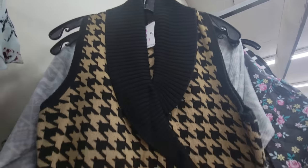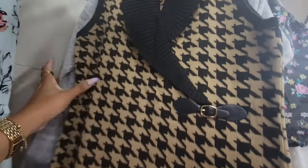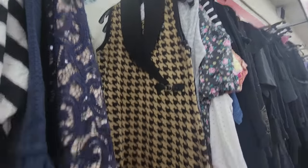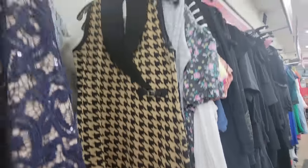I saw this Calvin Klein knit — they want $20. I would have gone for it if it was a longer thing, but this looks like it would be a mini. And I'm trying to cover my legs in the cold.